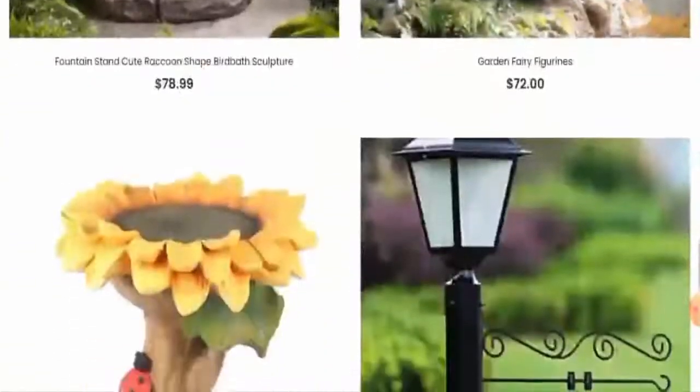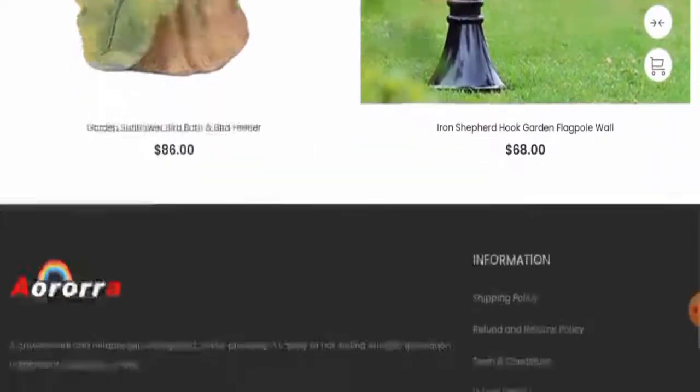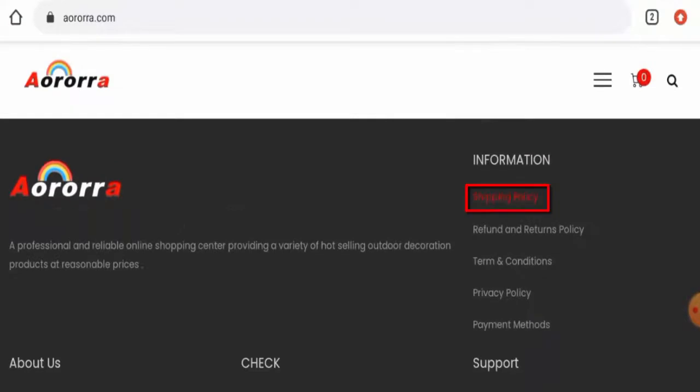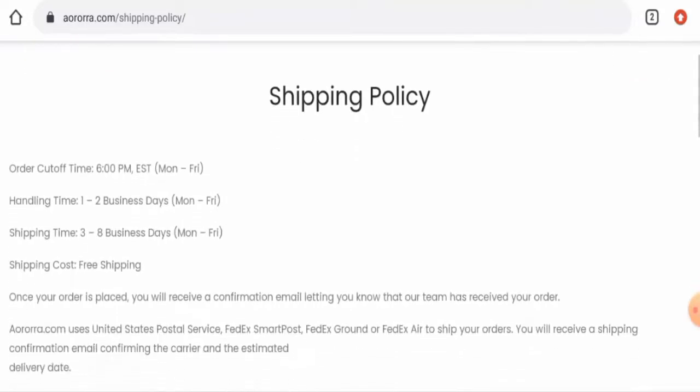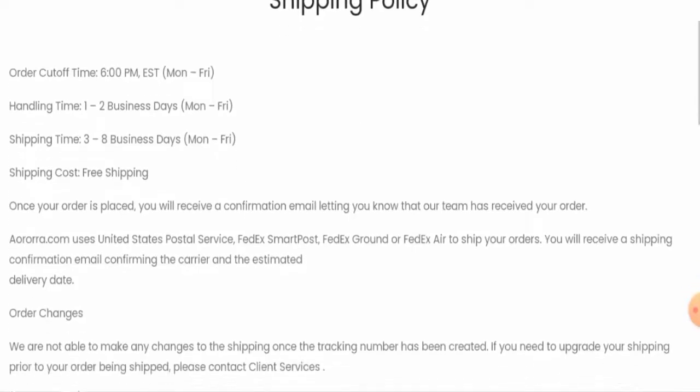There are many products available on the main home page, as you can check. Next, we'll check the payment options — here they are: Stripe, PayPal, Visa, Mastercard, and so on. Next, we'll check their shipping timing. The handling time takes one to two business days and the shipping takes three to eight business days.